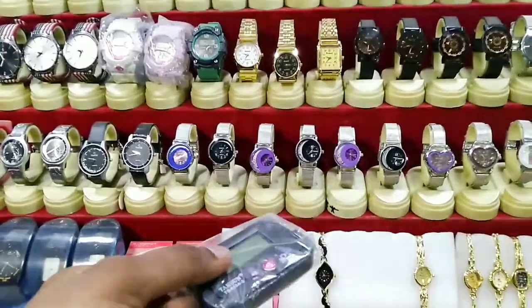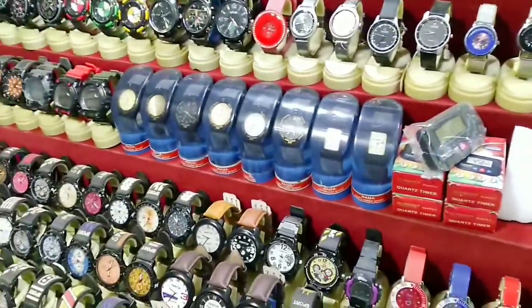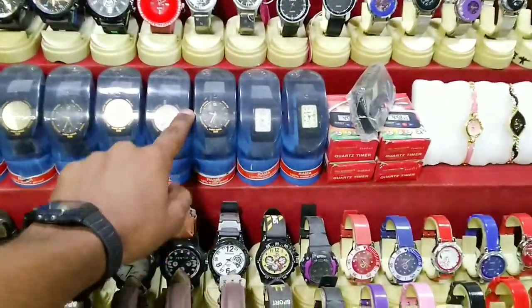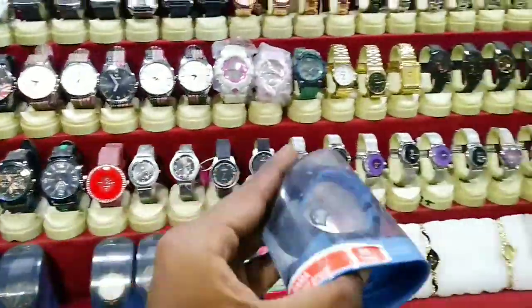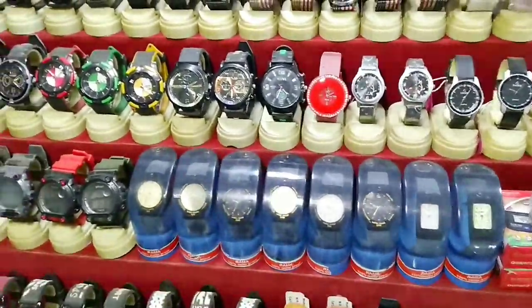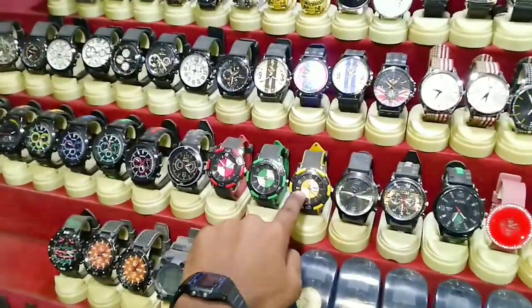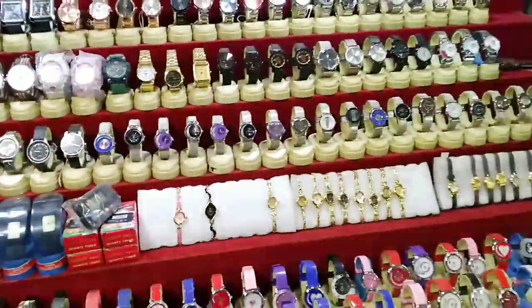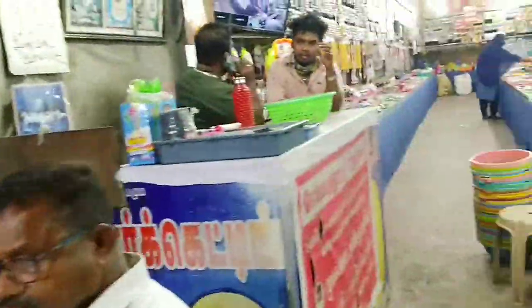Here is a stopwatch priced at 100 rupees — that's about 1 US dollar. These watches here are running inside water — they are waterproof. I think these digital watches are priced at 200 rupees — let me guess... exactly, 200 rupees, about 3 US dollars. These digital watches are unique, and this one here is a BMW replica. No matter what watch you take, nothing is more than 200 rupees.